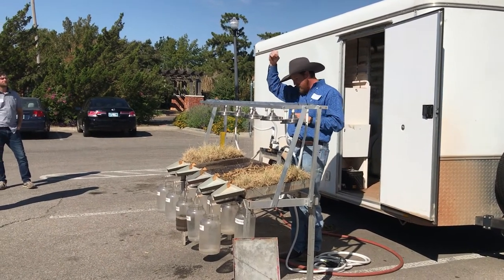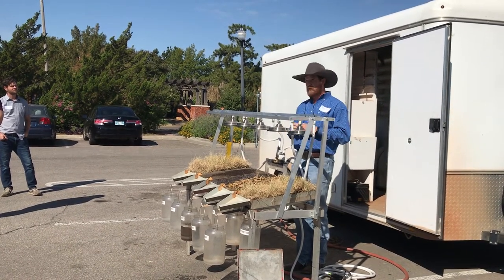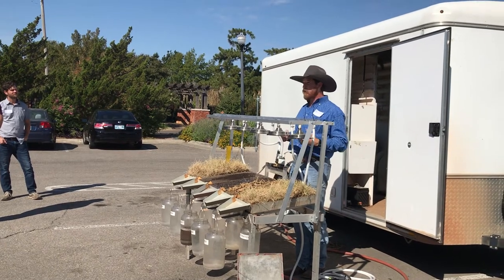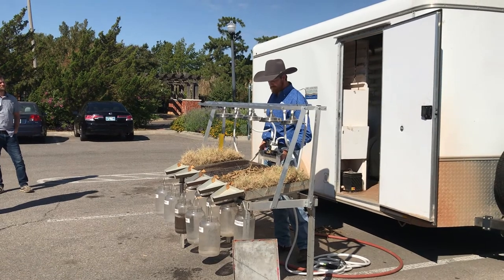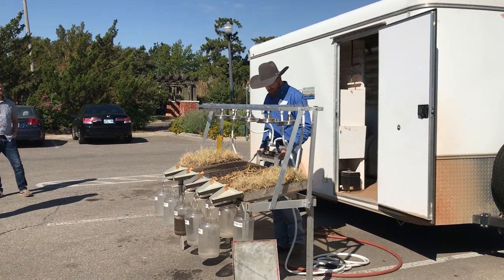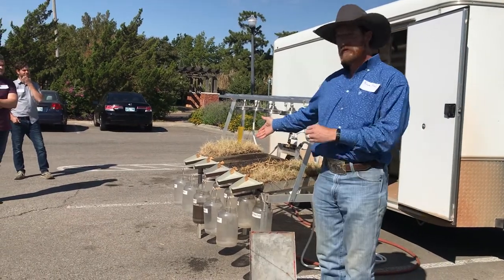A single raindrop impacts the soil surface at 25 miles an hour. Multiply that times several billion over the course of a rainstorm here in Oklahoma, and we've got some pretty significant issues, starting with soil erosion.